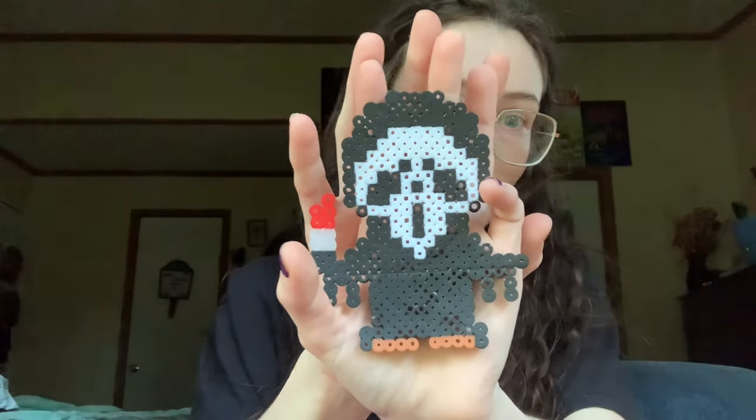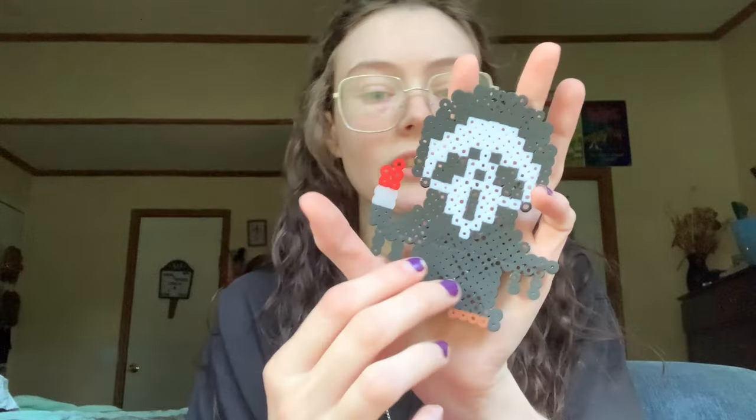Then I also made this one — it was a pre-made design I found on the internet. He's a little creaky, but this is the Scream ghost — the little Scream dude. He's so cute; he has a little bloody knife. He's so freaking adorable, I love him. My mom really likes him too.